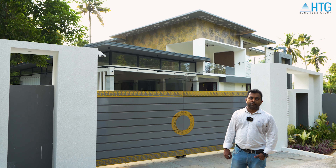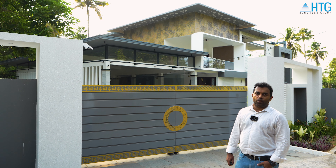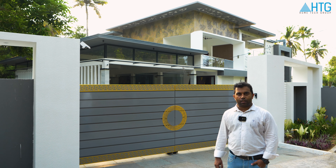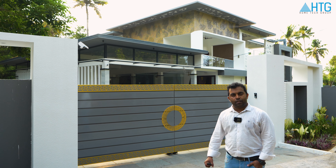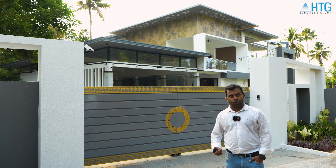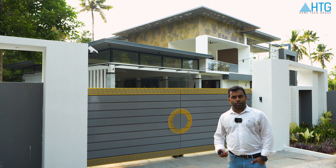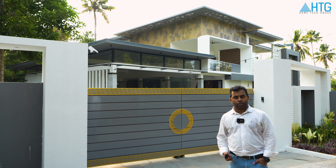Hello everyone, this is Ashwin from Hometech Group. We have a home automation video here. We have gate automation, video door phone, security system, shutters, CCTV, Wi-Fi solution, landscaping, electronic door locking, etc.